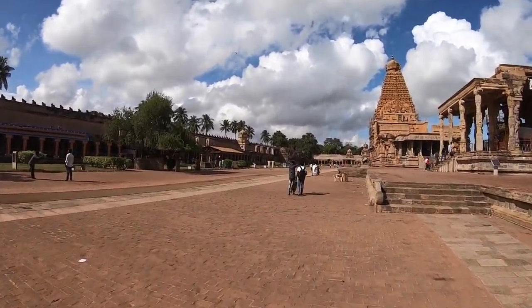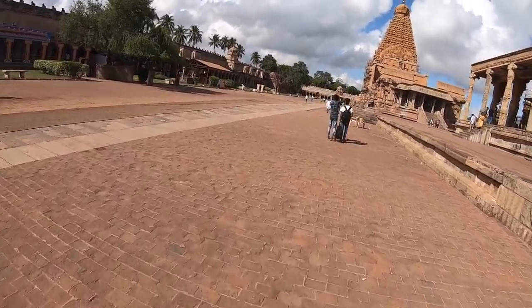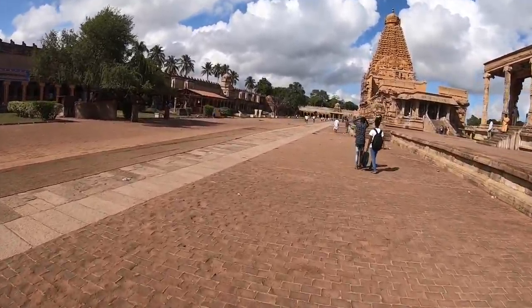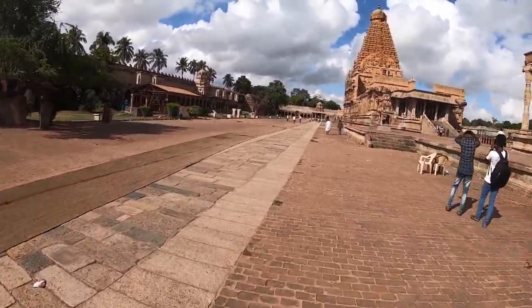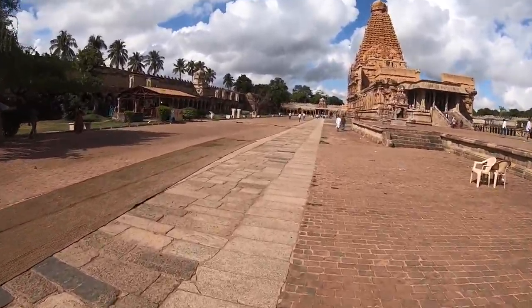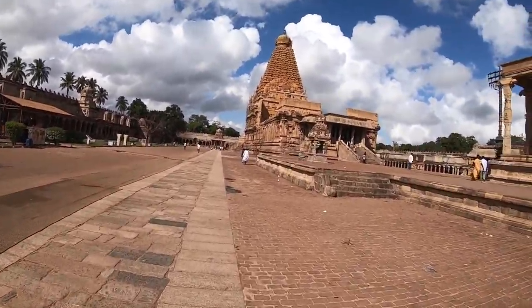As per Google, it's predicted that it might rain today by 12 or 2 p.m. in Thanjavur and on the way to Trichy by 2 p.m. So it's going to be raining — I need to get going as fast as possible.